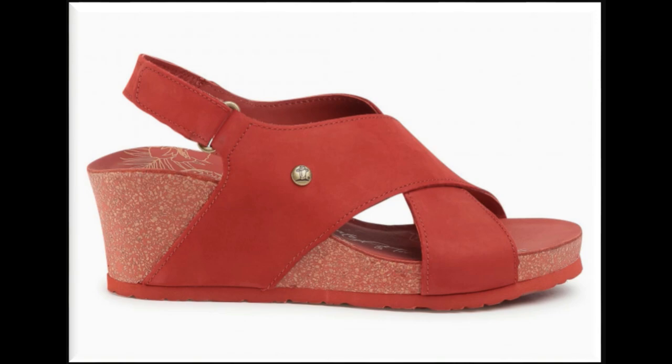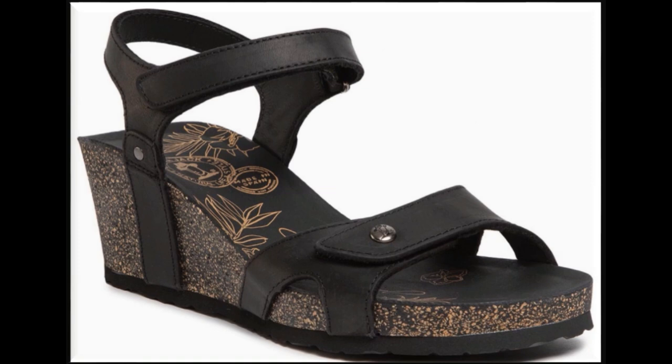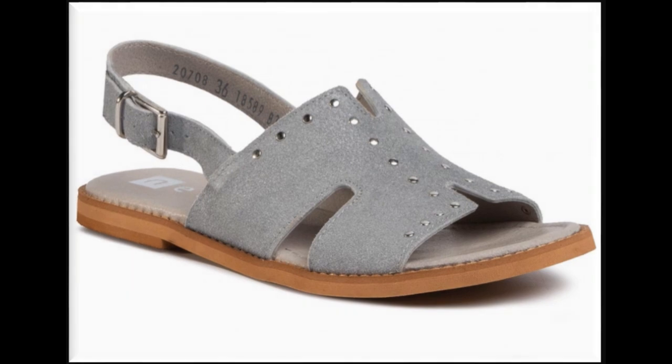I am sure that you love to see this collection. If you are interested to buy any pair from this collection, just go to the description box where you will find the link to the site through which you can easily order and do online shopping.